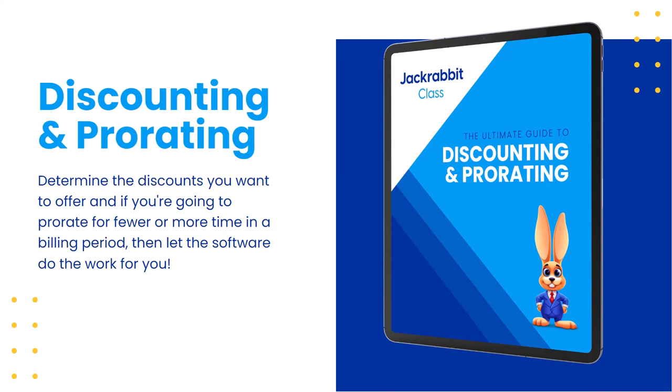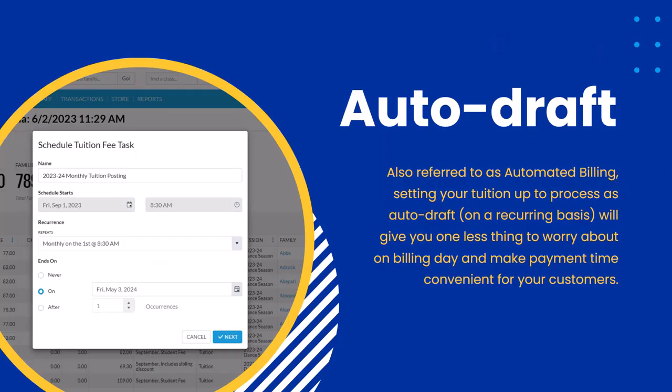With that advice, I will say: make your discounting as easy as possible. If you have to put a page-long chart on your website to explain how you discount, you're making it difficult for yourself and for parents. Simplify it and use Jackrabbit to automate that — another thing off your shoulders. Auto-draft, automated billing, whatever you want to call it — Jackrabbit allows you to automate the posting of tuition fees and also automate the processing of payment.